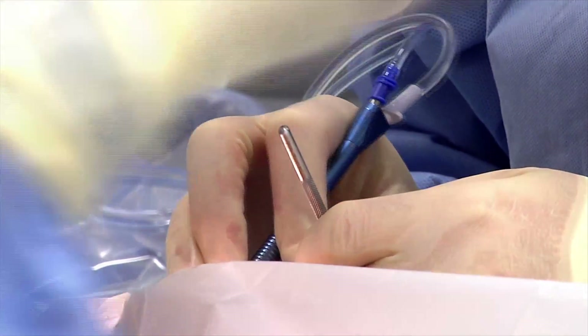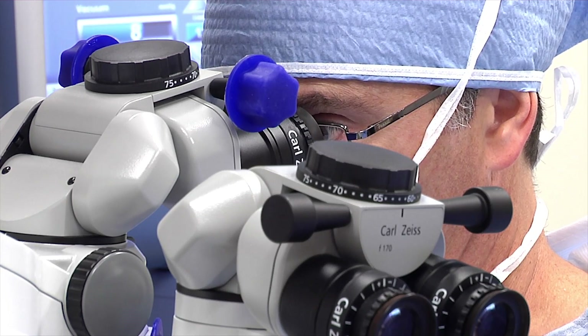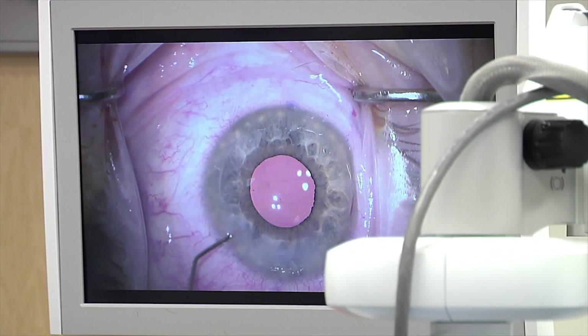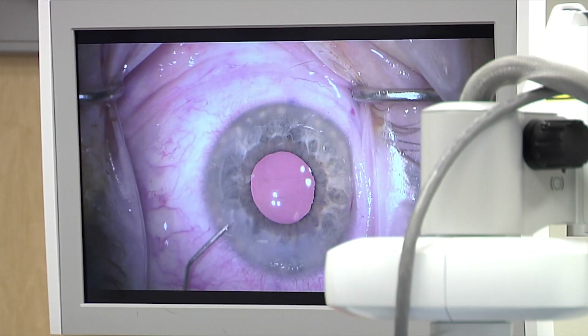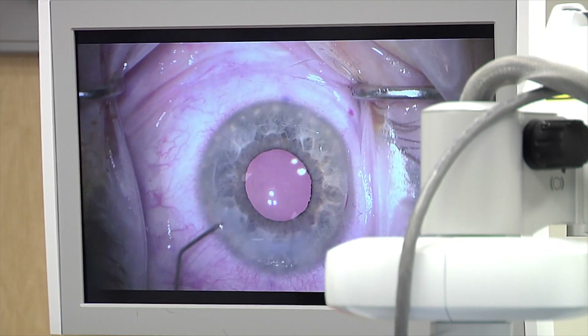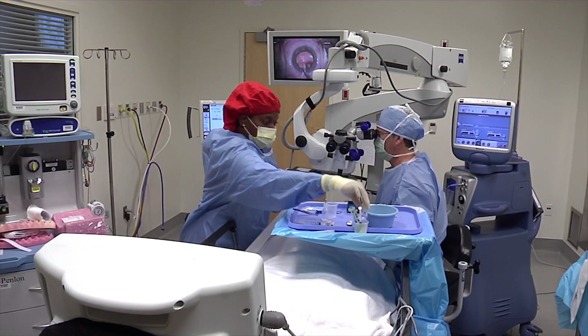Now imagine during cataract surgery, where many of the same steps are being taken, because during the surgery we are implanting a lens implant that's customized for your eye. But that lens implant is based on measurements that we take in our office while the cataract is still in your eye — that same cataract that makes your vision blurry — which can sometimes alter the accuracy of our measurements.